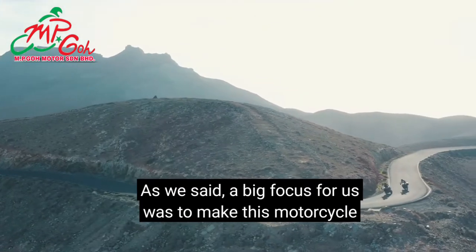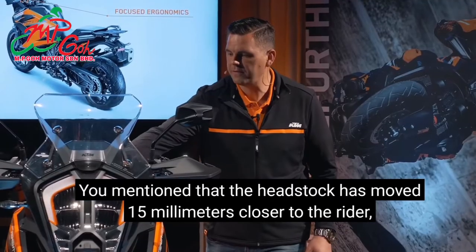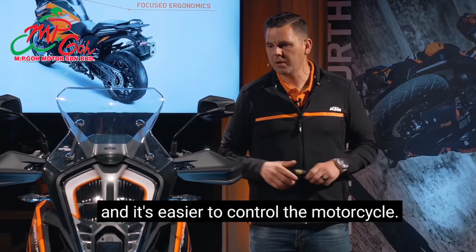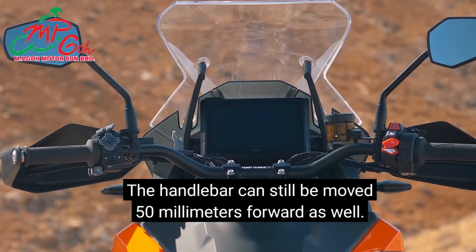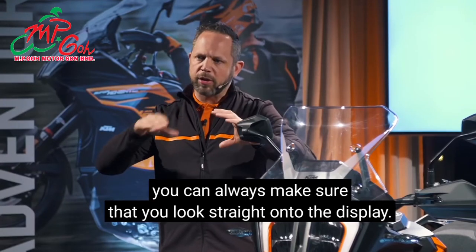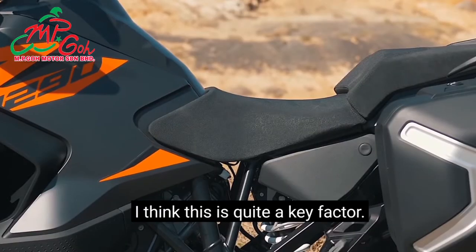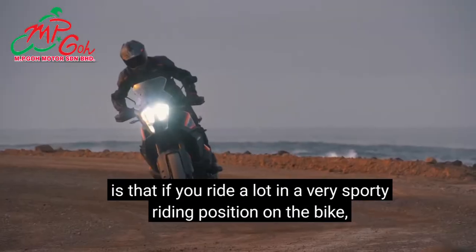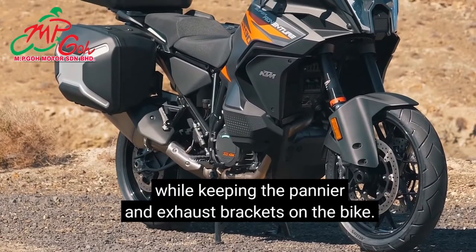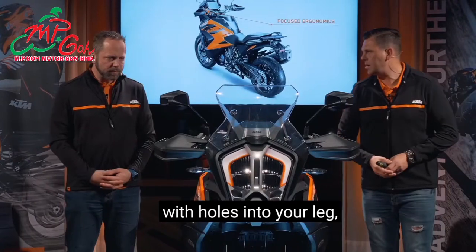A big focus was making this motorcycle more accessible for variety-sized riders, and that's where focused ergonomics come in. The headstock has moved 15 millimetres closer to the rider, meaning riders with shorter arms have better reach. For taller riders, the handlebar can still be moved 15 millimetres forward. The TFT display can be rotated so however tall you are, you can always look straight onto the display. The brake and clutch levers are adjustable, the seat is adjustable. The tank, where it holds into your leg, also had a lot of focus — something that's not adjustable but adds to ergonomics.